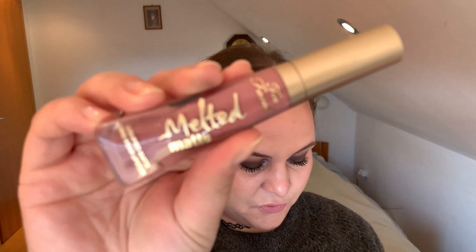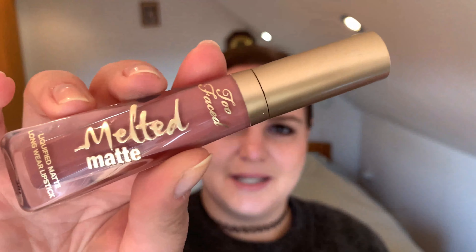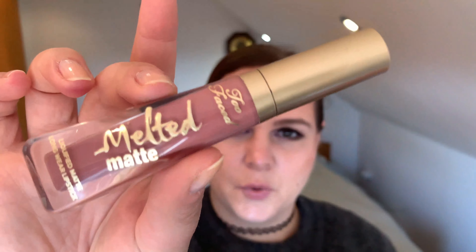The next lipstick is by Too Faced — the Melted Lipsticks, specifically the Melted Matte in the shade Queen Bee. I think it's a bit dark for me, but I do still wear it. I really like it, and I love how it turns matte and is quite long-wear. I really enjoy this one.